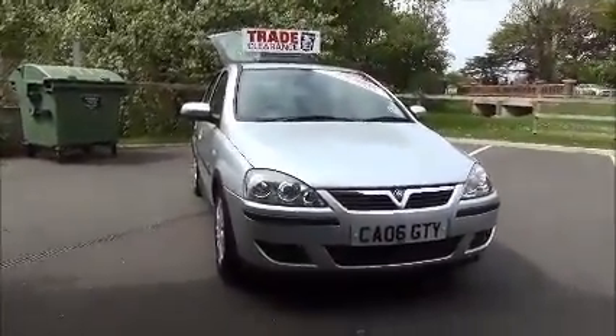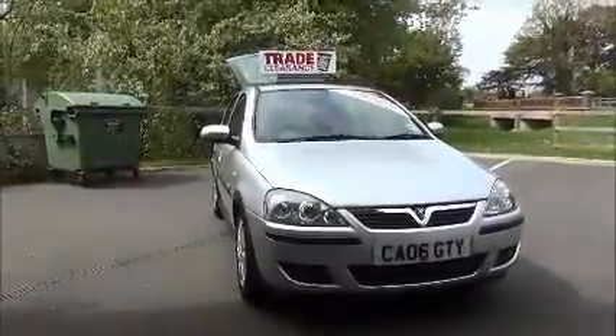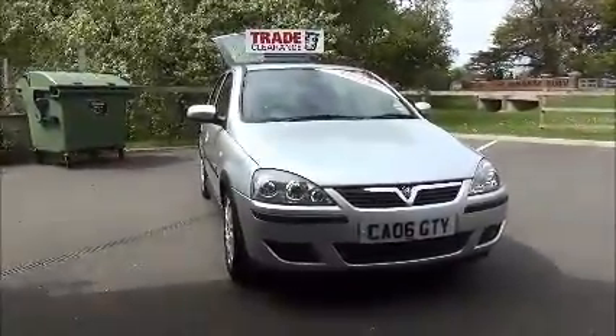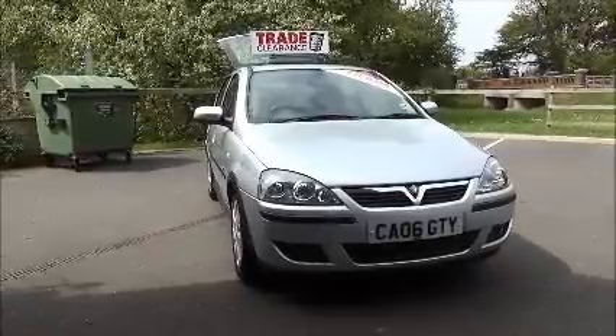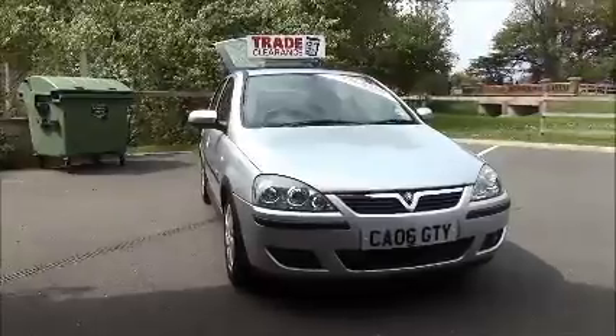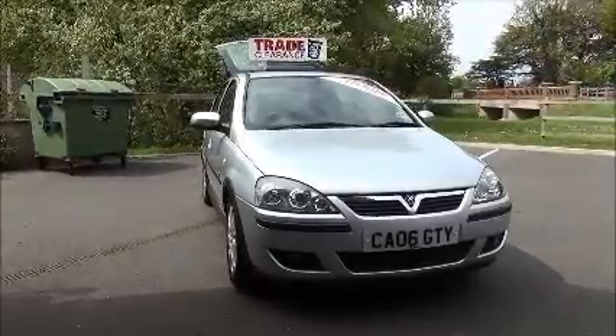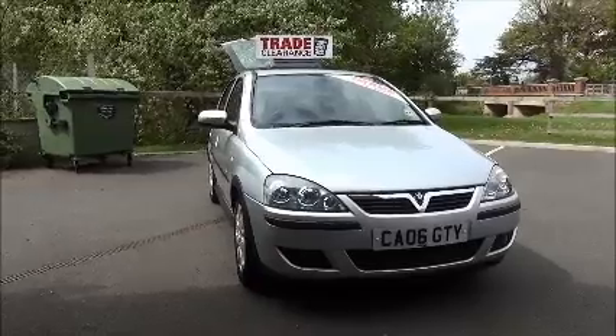This is a trade clearance vehicle and comes with a vehicle health check and 12-months MOT. This concludes the presentation of the Vauxhall Corsair SXI. You can reserve this vehicle online with a £100 no-quibble deposit, or call our internet sales team to arrange a convenient appointment. Thank you for visiting NowVauxhall.